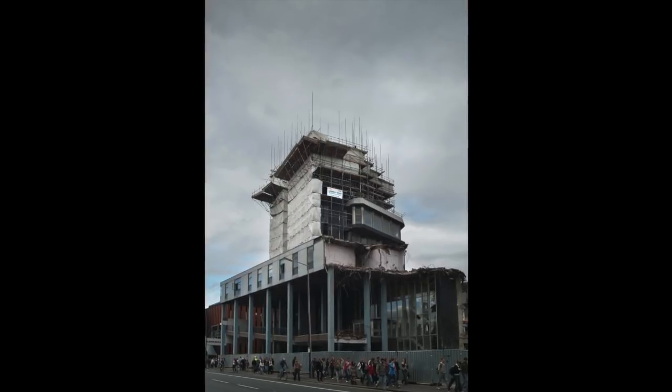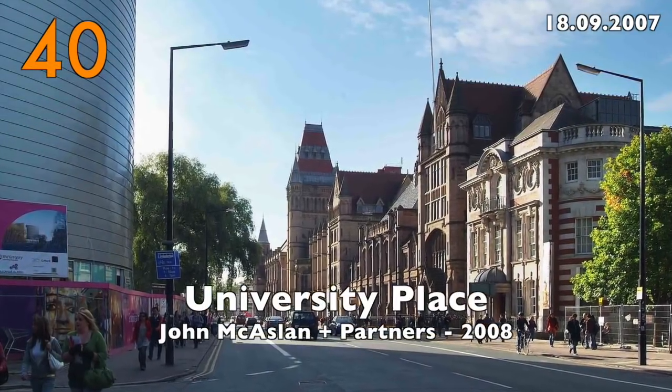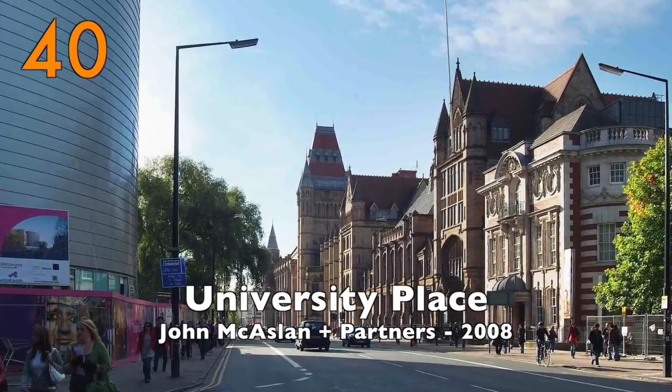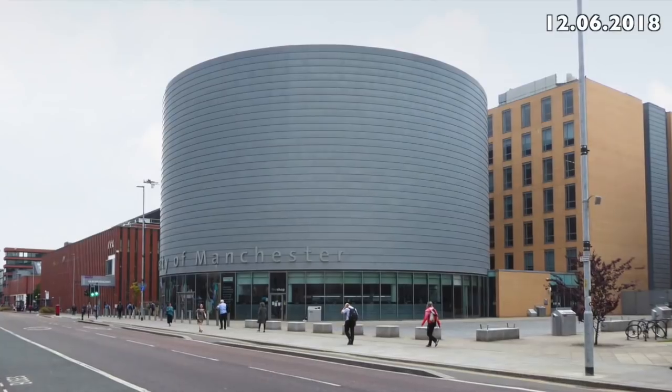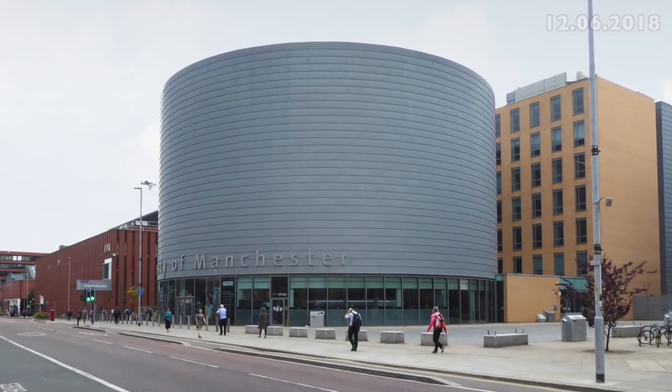It was replaced by Number 40: University Place by John McCaslin and Partners, 2008. At the university they call it the Tin Can.